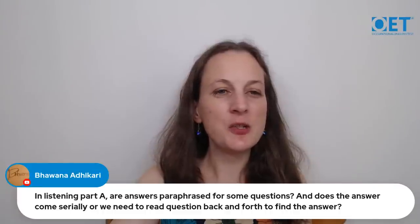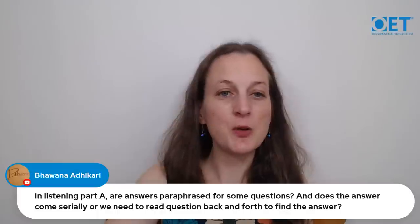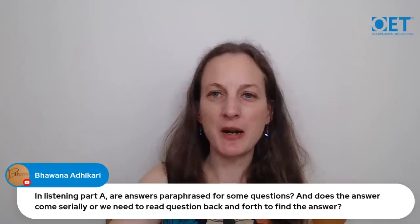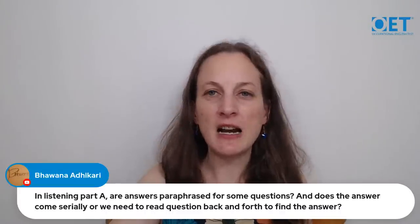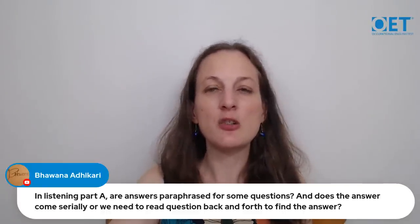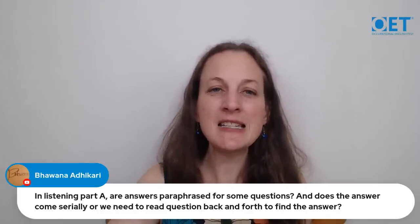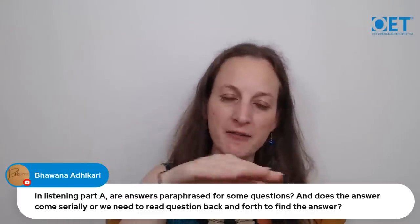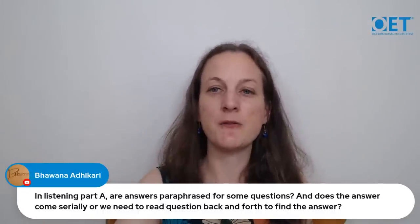Bhawana asks: in listening Part A, are answers paraphrased, and do answers come serially? The answers should not be paraphrased — the instructions are to write what you hear, using a word or short phrase exactly as heard from the audio. Secondly, the answers do come in order, from start to finish. Once you've found the answer to a question, the audio will keep going and answers follow sequentially.